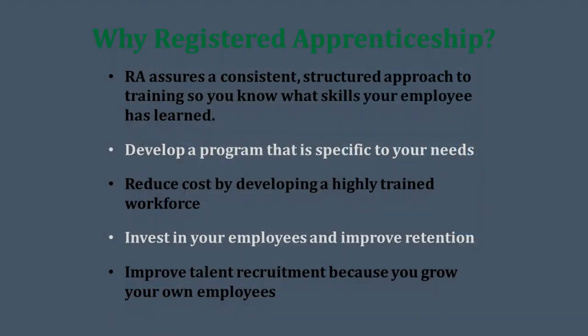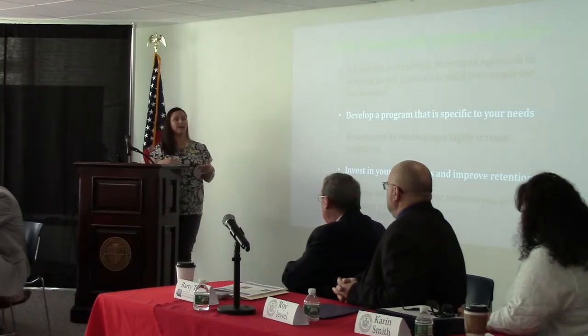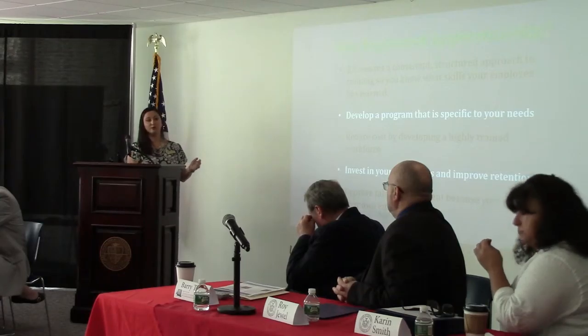Why a registered apprenticeship program? Due to the competencies that registered apprenticeship offers, it helps you to have a structured approach. A lot of times you mean well, but if there's no structure to it, you don't complete your program. We've found that apprenticeship really does help you follow through with what you say you're going to do with your training programs.